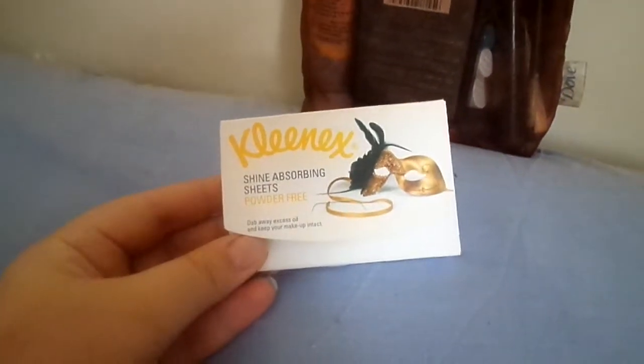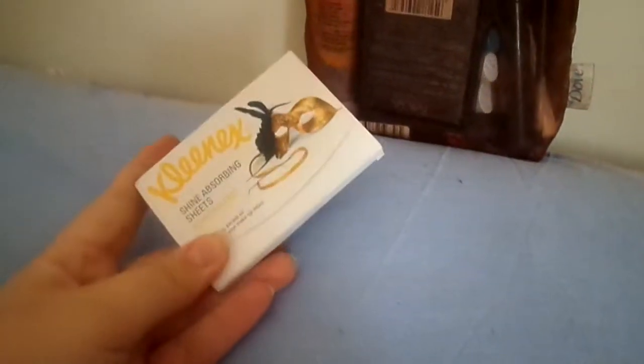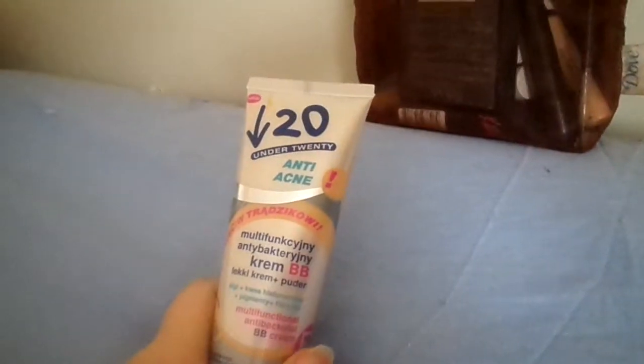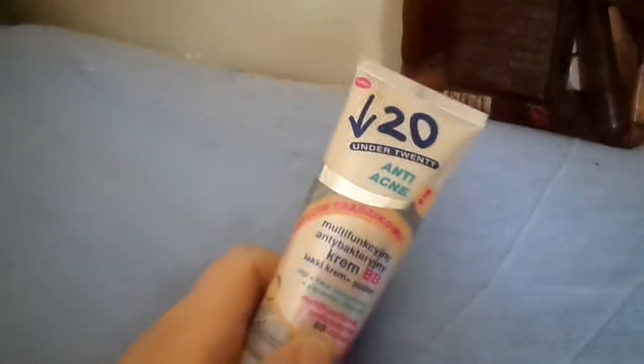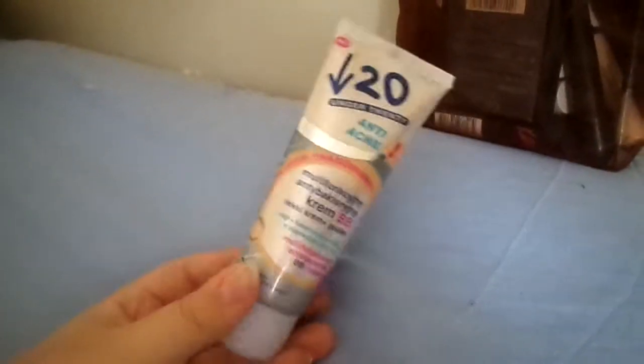Next thing I'm gonna bring is some shine absorbing sheets. These are good for the summer because it gets the oil off your face, so that's nice. Next product I'm gonna bring is a multifunctional antibacterial BB cream — it has powder in it, which means I don't have to bring any powder with me, so that's good because it takes up less space.